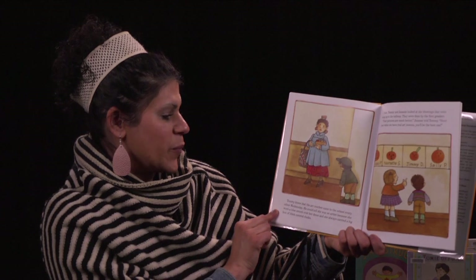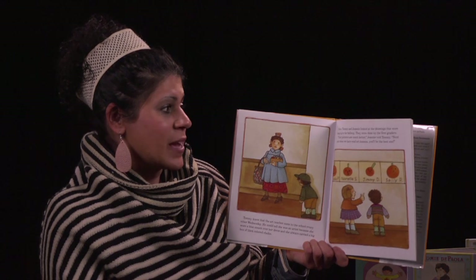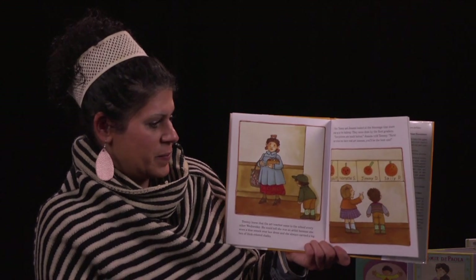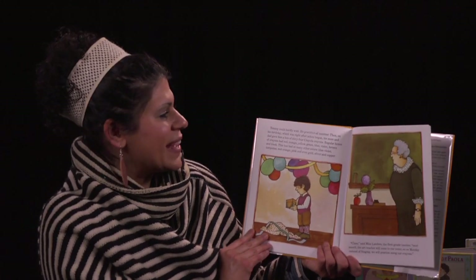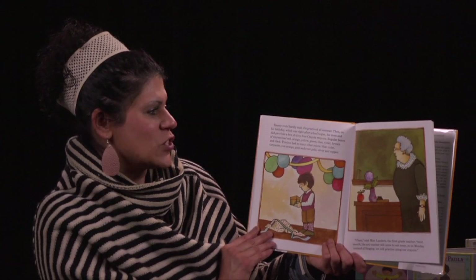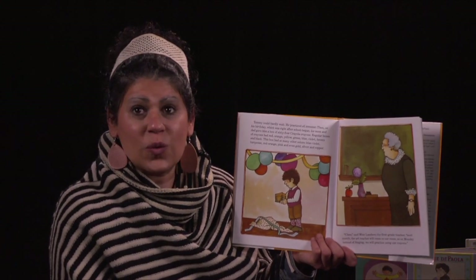It wasn't much fun. The paint was awful and the paper got all wrinkly. Miss Bird made the paint by pouring different colored powders into jars and mixing them with water. The paint didn't stick very well and it cracked — if it was windy when Tommy carried his picture home, the paint blew right off. At least you get more than one piece of paper in kindergarten, his brother Joe said. When the art teacher comes, you only get one piece. Tommy knew the art teacher came every other Wednesday. He could tell she was an artist because she wore a blue smock over her dress and always carried a big box of thick colored chalks. Then on his birthday, his mom and dad gave him a box of 64 Crayola crayons, with so many other colors — blue violet, turquoise, red orange, pink, and even gold, silver, and copper.